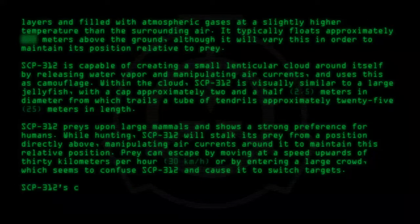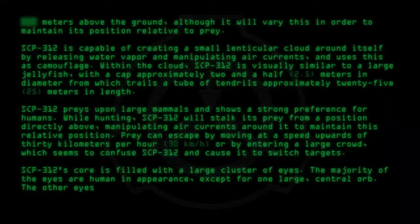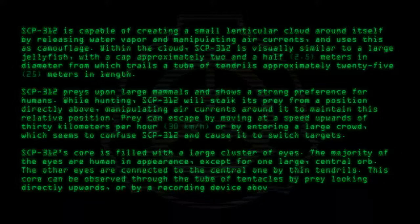SCP-312's core is filled with a large cluster of eyes. The majority of the eyes are human in appearance, except for one large central orb. The other eyes are connected to the central one by thin tendrils. This core can be observed through the tube of tentacles by prey looking directly upwards, or by a recording device above the targeted prey.